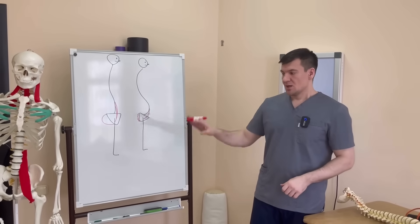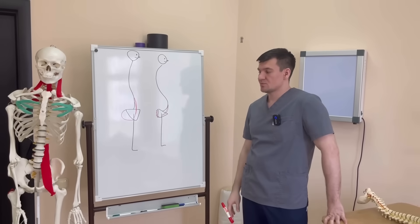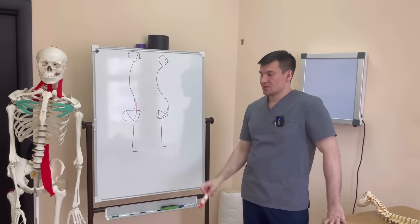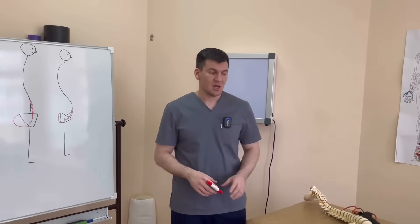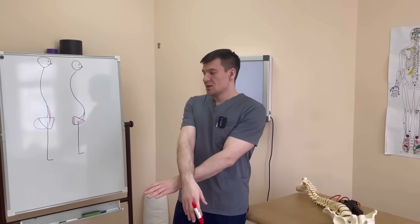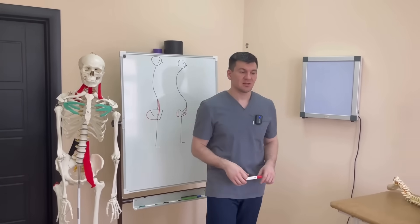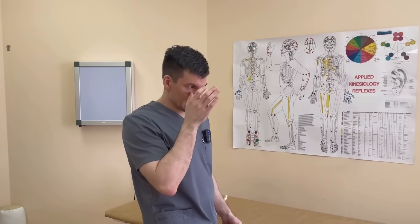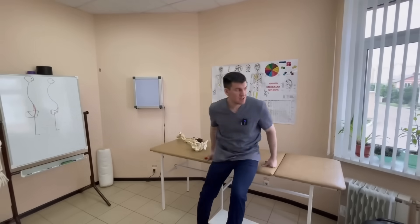These two muscles affect the stabilization of the sacroiliac joint. A few years ago there were videos on YouTube about how dangerous it is to sit with one leg crossed over the other, giving rise to certain doubts. To this day, some people are afraid to cross their legs, thinking their pelvis will get twisted. I won't spare my own health right now — I'll make this move and we'll see if my pelvis survives.